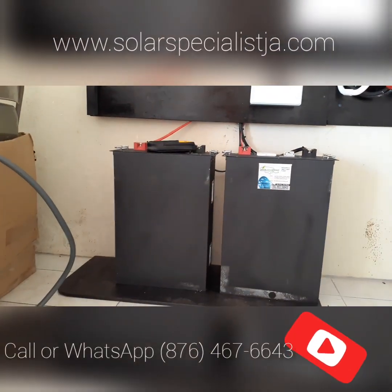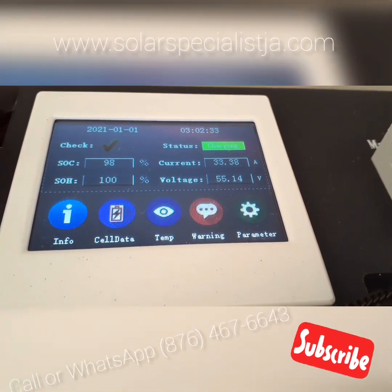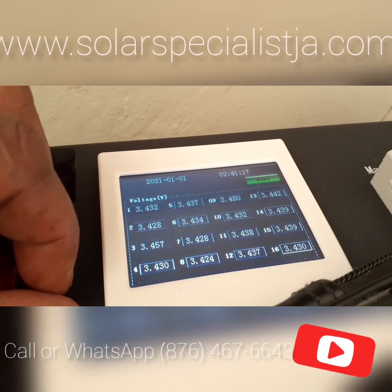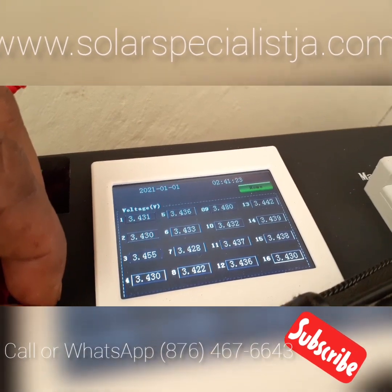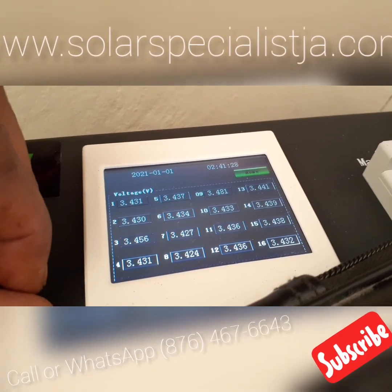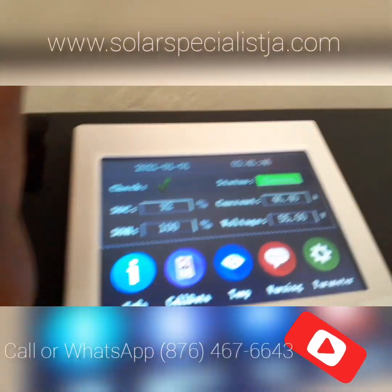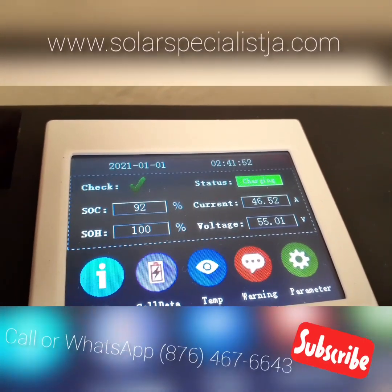Here are our batteries. One of my favorite features on these lithium batteries is the BMS — Battery Management System. That basically regulates the charge and discharge for the battery and prevents it from overcharging, over-discharging, or overheating.